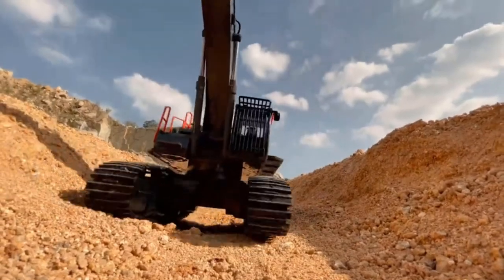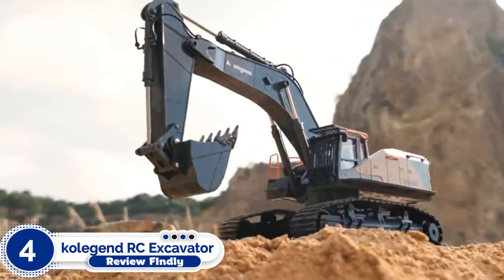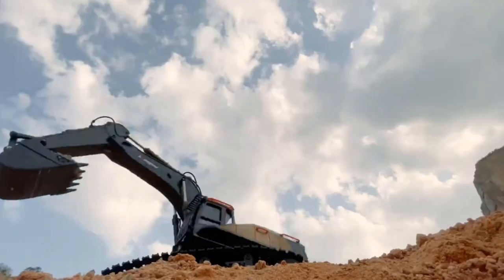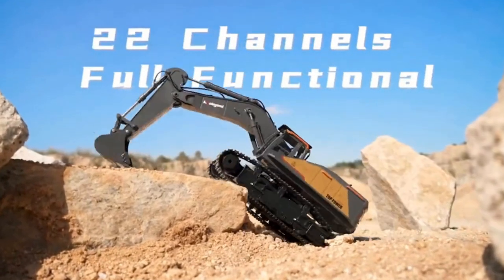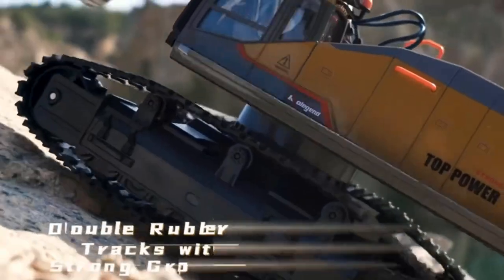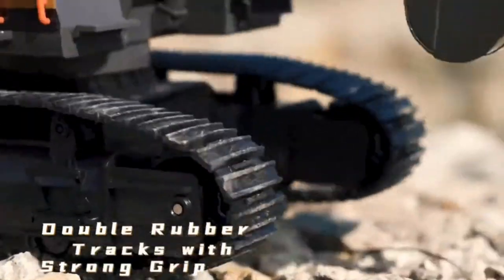Number 4: Colgand Remote Control Excavator Toy. The 22-channel RC excavator can really dig in any direction with three powerful separate motors on its digging arm. The cab turns in a 680-degree rotation with no limit to any direction. The excavator toy is made of alloy metal, which is strong and durable, and it also has realistic excavator lights and sounds, so you can really experience the fun of construction.